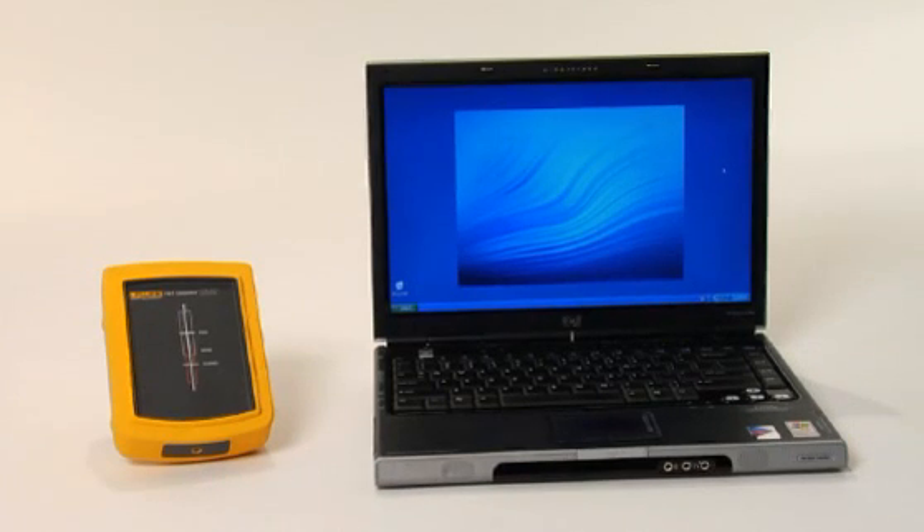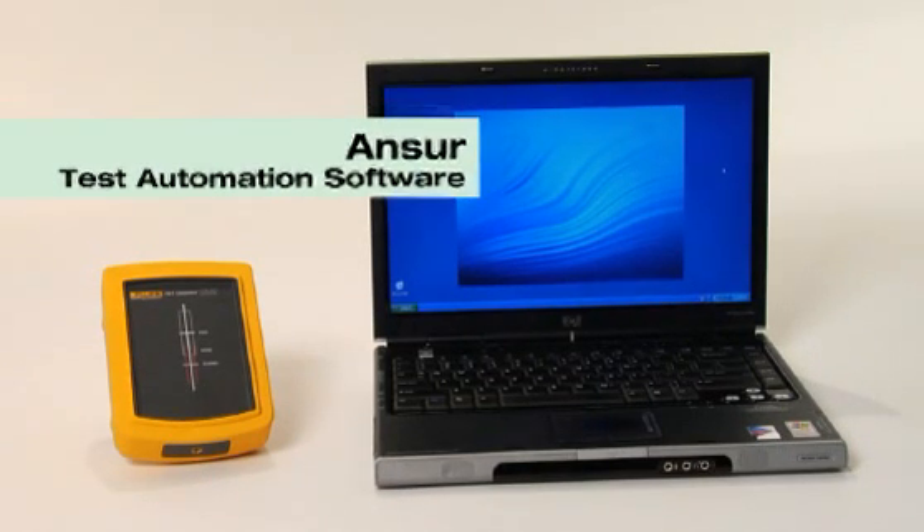The TNT-12000 also features the option of Answer Test Automation software that assures accuracy and reproducibility of test methodology. This is particularly important for continuity of a QA program throughout a hospital campus.